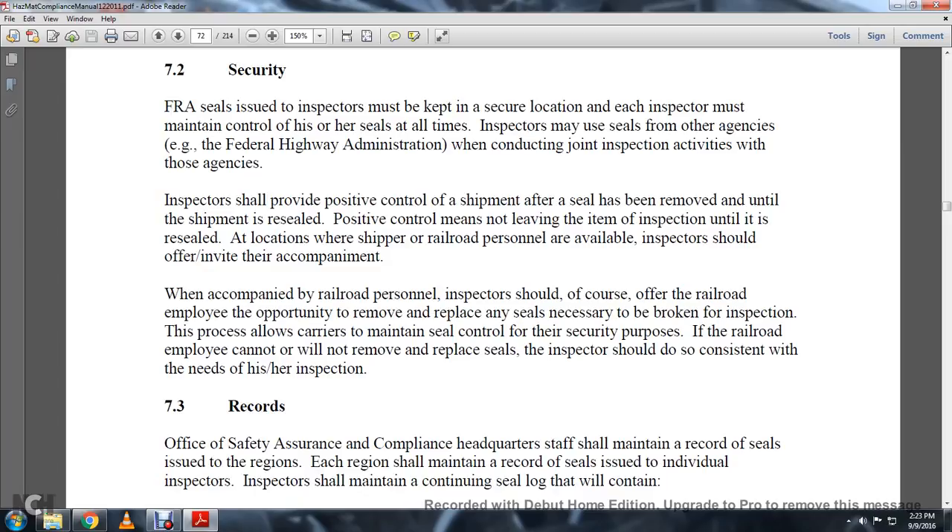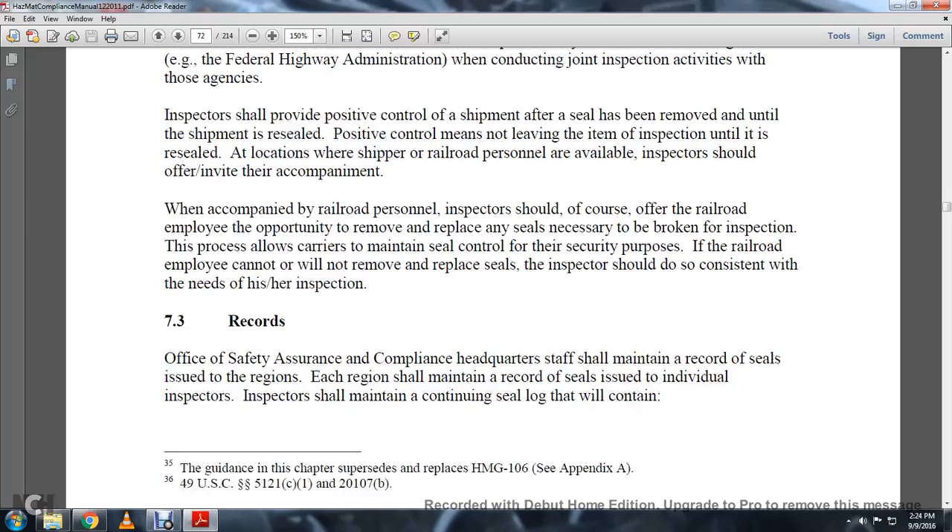When accompanied by a railroad person, the inspector should, of course, offer the railroad employee the opportunity to remove and replace any seals necessary to be broken for the inspection. This process is convenient to maintain seal control for security purposes. If the railroad employee cannot or will not remove and replace the seals, the inspector should do so consistent with his or her inspection.